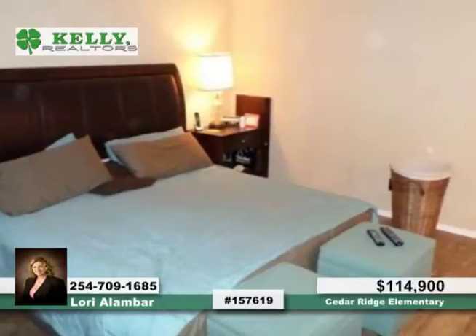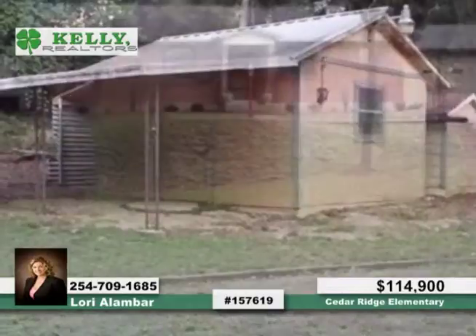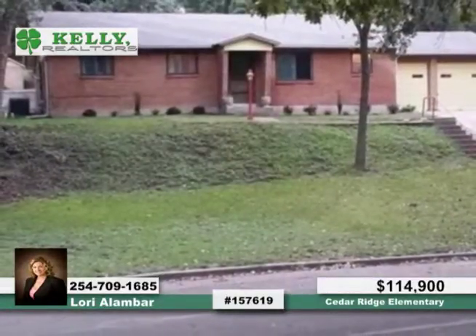Sliding glass doors lead to a nice covered back patio, all of this on almost a half an acre in a park-like setting that provides endless possibilities. Call Lori today to schedule a showing.